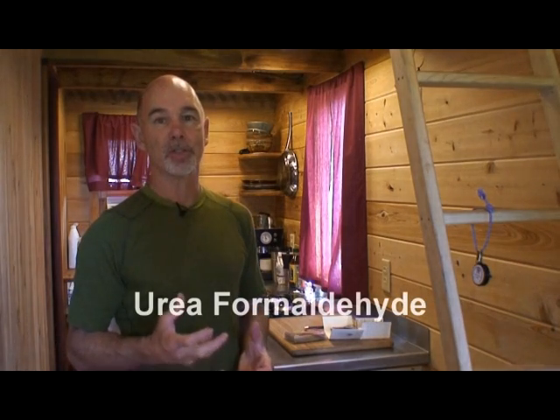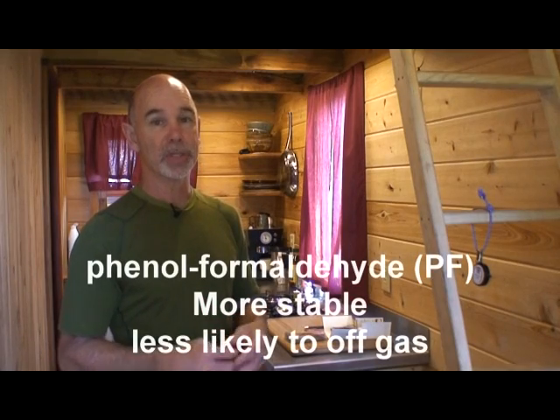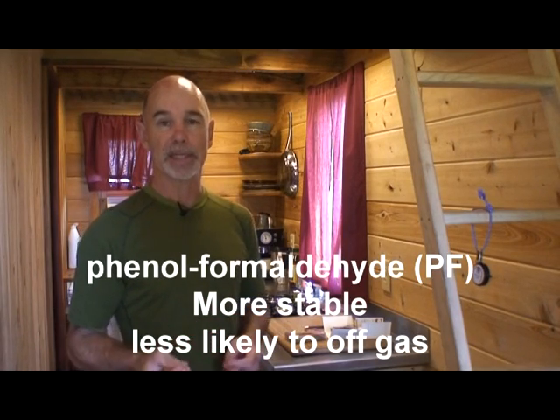Some of the misconceptions: everybody knows about plywood — that's the headlines — plywood contains formaldehyde. The glues they used to use in plywood were called urea formaldehyde, and those off-gassed quite readily, producing high levels of formaldehyde. Most if not all of those glues have been eliminated, and there's a newer formaldehyde used in glues that is a lot more stable and less likely to off-gas.